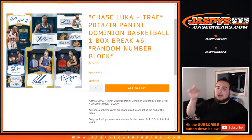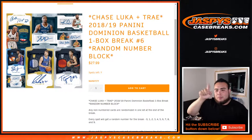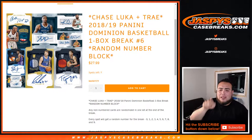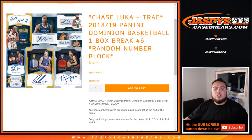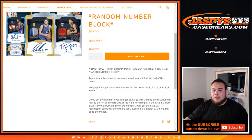What's up everybody, Jason here with JaspiesCaseBreaks.com doing 2018-19 Panini Dominion Basketball one box break number 5. I know it says number 6 on the website but number 5 sold out quickly. Posted number 6 and as you can see now that'll be the last box break of Dominion, down to 7. But this is break number 5. So here are the numbers and names.